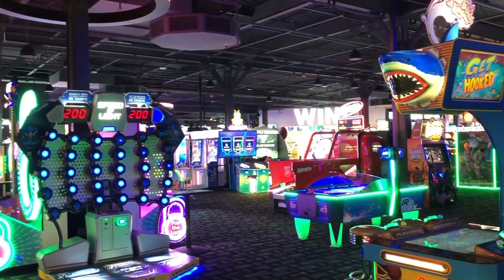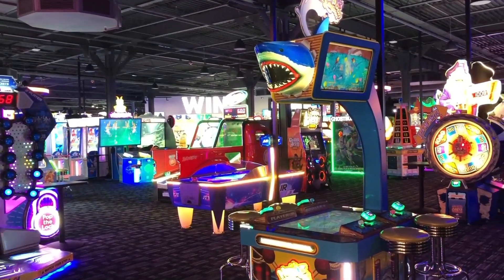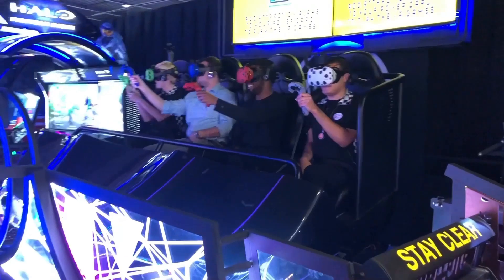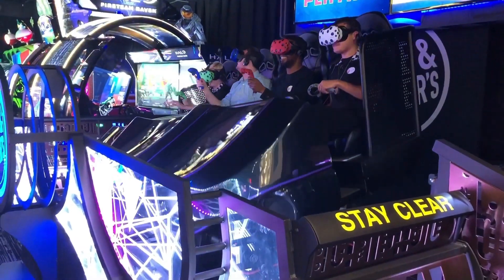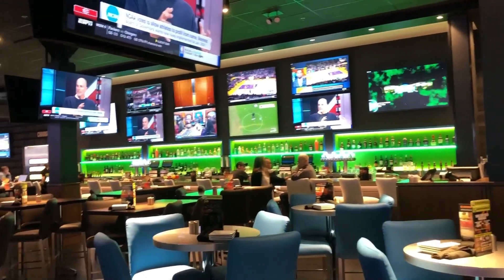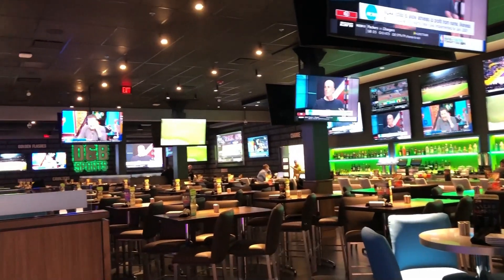After going up the stairs, visitors are immediately welcomed by the bright lights of what is referred to as the Million Dollar Midway, a.k.a. the gaming area. We have 194 player positions right now and 123 video games in the arcade. The area also includes a photo booth and a virtual reality simulator, which I was lucky enough to try out.